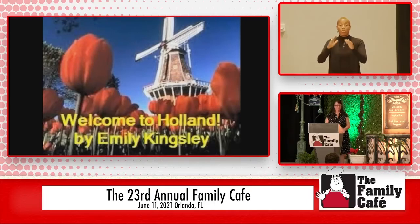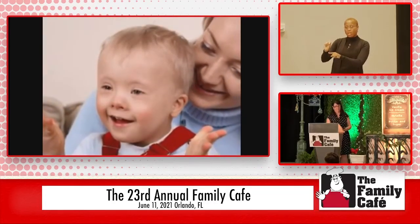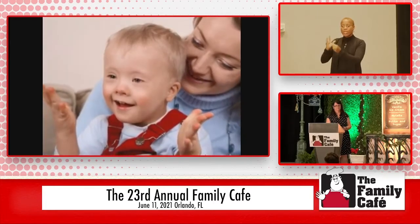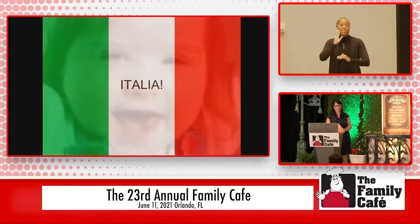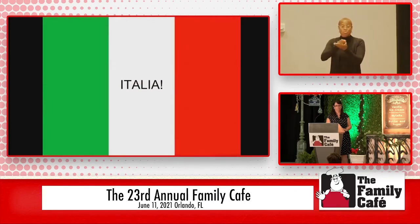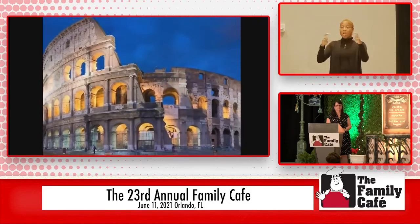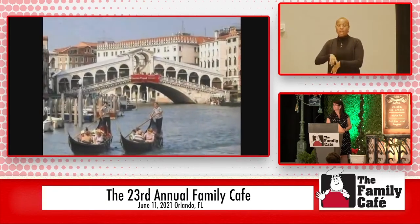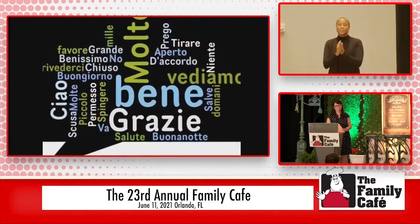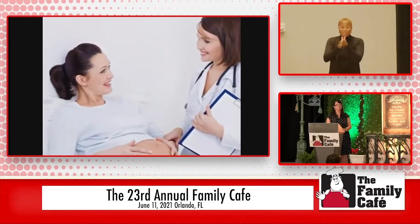Welcome to Holland, a poem by Emily Kingsley, narrated by Alicia Rosen. I am often asked to describe the experience of raising a child with a disability — to try to help people who have not shared that unique experience to understand it, to imagine how it will feel. It's like this: when you're going to have a baby, it's like planning a fabulous trip to Italy. You buy a bunch of guidebooks and you make your wonderful plans — the Colosseum, Michelangelo's David, the gondolas in Venice. You may even learn some handy phrases in Italian. It's all very exciting. After months of eager anticipation, the day finally arrives.